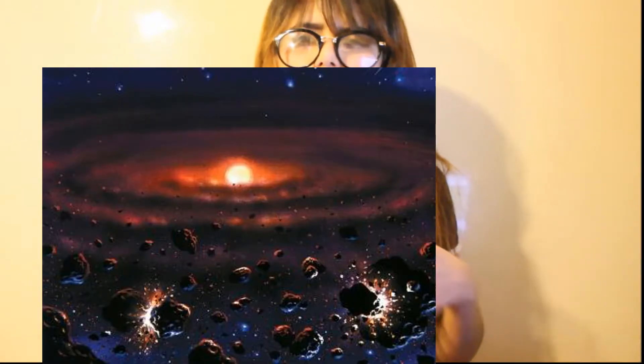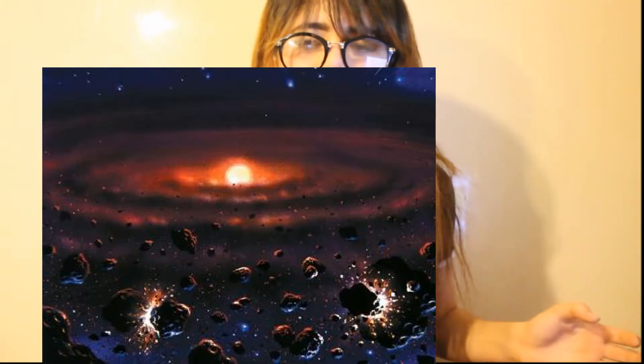As the disk spins, the material within it travels around the star in the same direction. Eventually, the material in the disk began to stick together through gentle collisions.